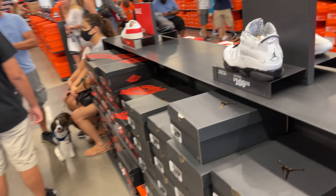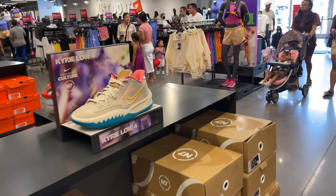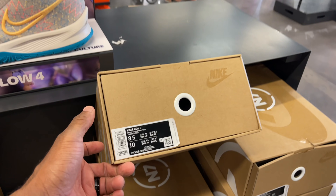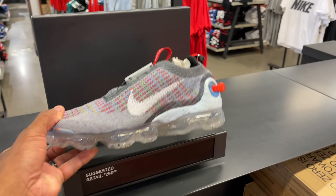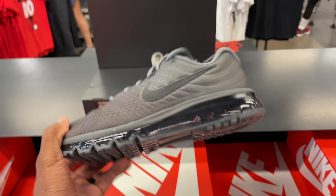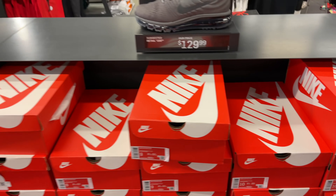That's all they got for Jordans — $109 for these six rings joints. I do like these Kyries, the N7 joints — Kyrie 4 Lows, the N7, retail at $110, not a bad price. In the corner we got the Vapor Max — passing, retail. Still got these joints for $130 — passing. You already know I hate this shoe — it's the 2017s, $130, a few sizes left.